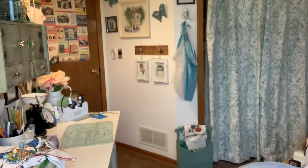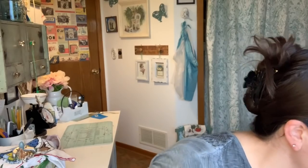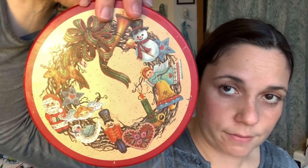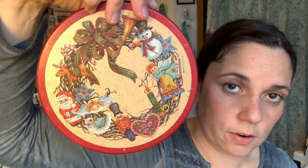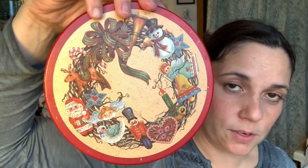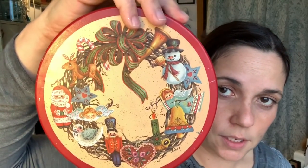Then I got a cute vintage Christmas tin, which I'll probably use in my craft room. These are great for storing craft supplies and sorting little bits and bobs. It's not marked at all but it's definitely older — really cute.